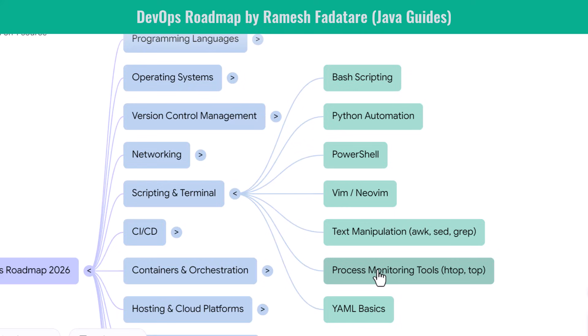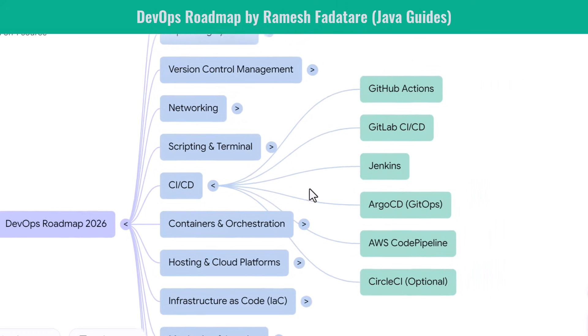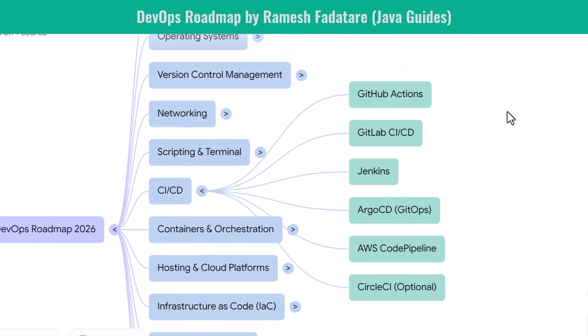CI/CD — continuous integration and continuous delivery — are the engines that automate software builds, testing, and deployment. You start with GitHub Actions, one of the most popular CI/CD tools today. Then you explore GitLab CI/CD, which integrates deeply with GitLab repositories. You learn Jenkins, still widely used in enterprises for pipeline automation. You also discover Argo CD for Kubernetes-native deployments. AWS CodePipeline and CircleCI are optional but good additions. For beginners, GitHub Actions and Jenkins are the two most essential tools.